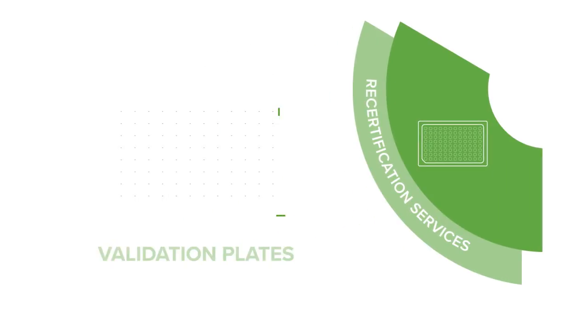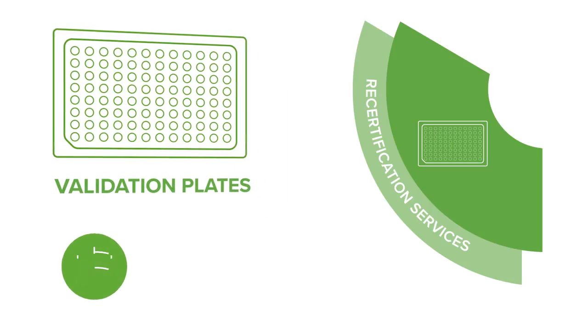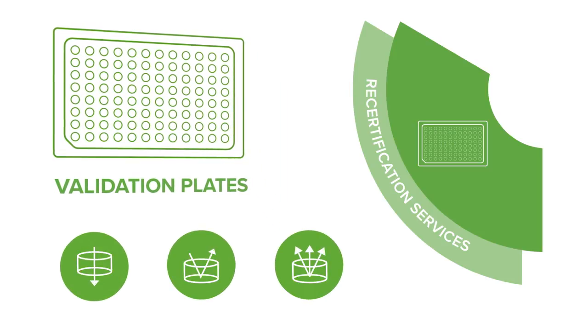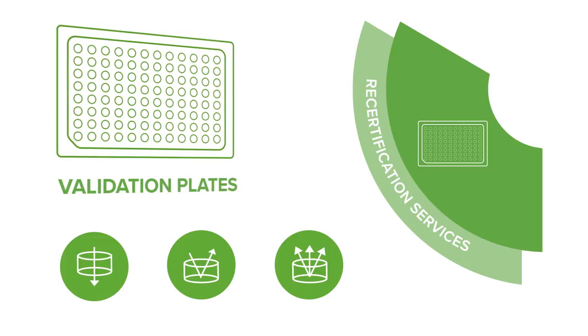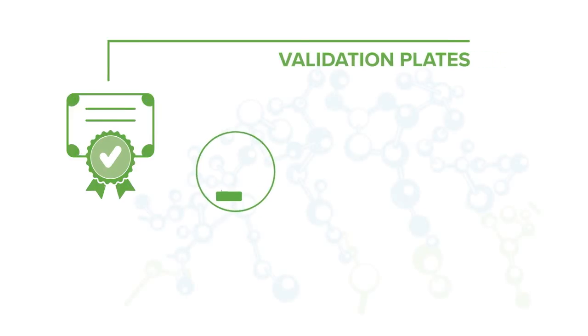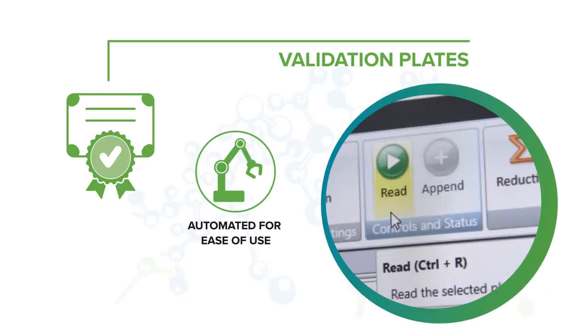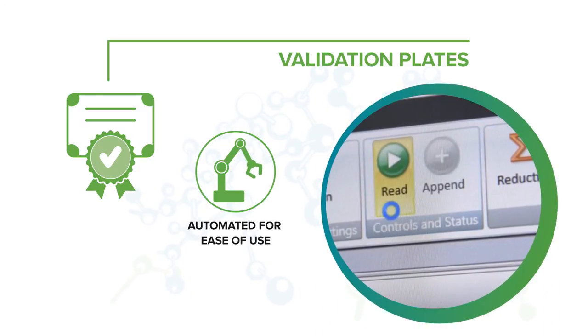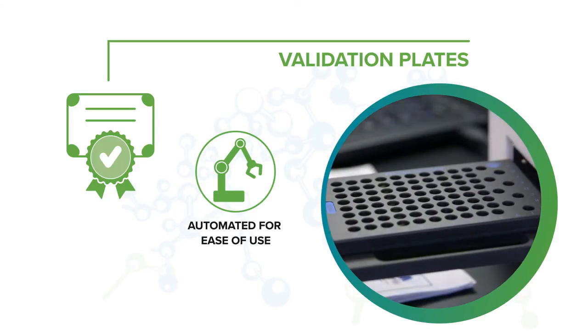The Spectra Test Validation Plates provide automated, comprehensive, and traceable validation of microplate reader performance for absorbance, fluorescence, and luminescence read modes. To maintain confidence in the standards, it is recommended to have validation plates recertified at one-year intervals. All test measurements and calculations are handled automatically by the SoftMax Pro GXP software protocols. Should any of the measurement parameters fall outside defined limits, a test failure is reported and the suspect parameters are identified.